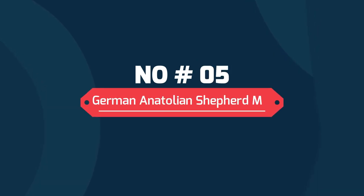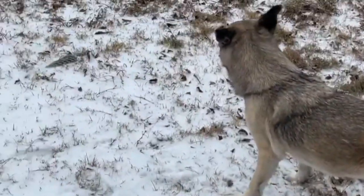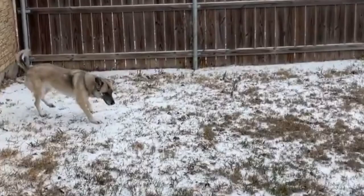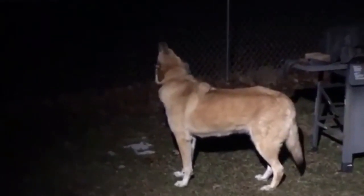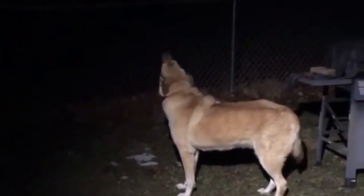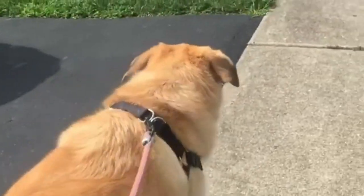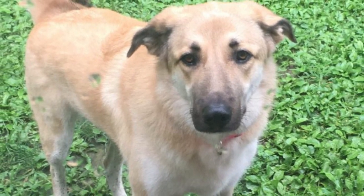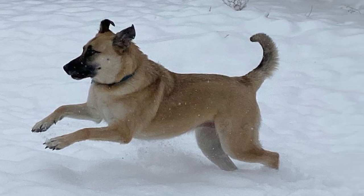Number five: German Anatolian Shepherd mix. German Anatolian Shepherd mixes are hardworking pups. They possess the German Shepherd's colors and coat textures along with the Anatolian's medium-length fur. But they do shed excessively, which may be too much for folks who like to keep their furniture fur-free. This mix does well with families and singles, but would require supervision when playing with kids because of their humungous size.